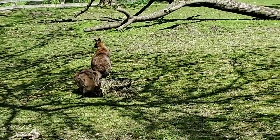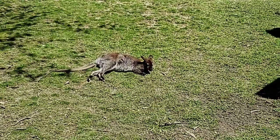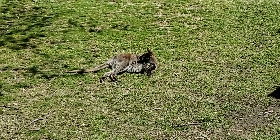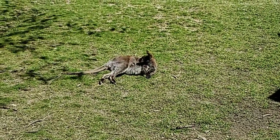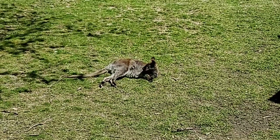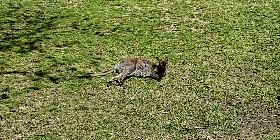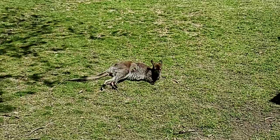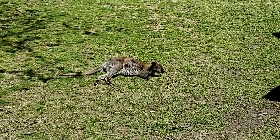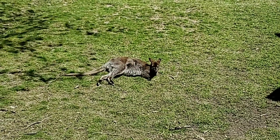Do wallabies or kangaroos face any threats in the wild? They are not very heavily hunted. Wallabies are actually seen as a pest species — there are so many of them. Kangaroos are a little bit more endangered than wallabies. But like most wild animals, it's mainly habitat loss. We know from over the last year that Australia had some pretty severe wildfires, which were extremely damaging to native populations. Right now it's natural events that are harming these animals.